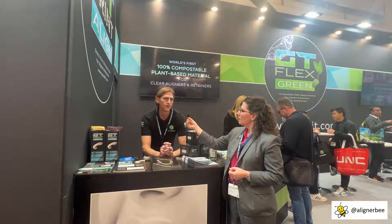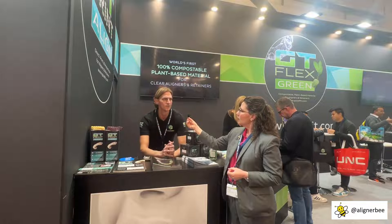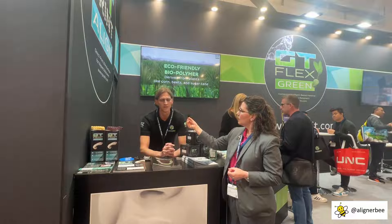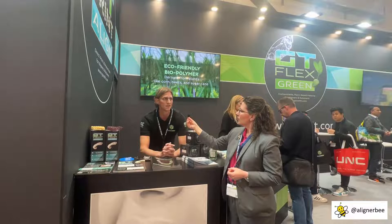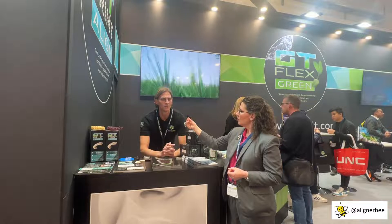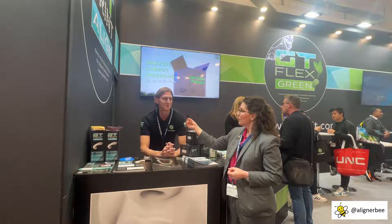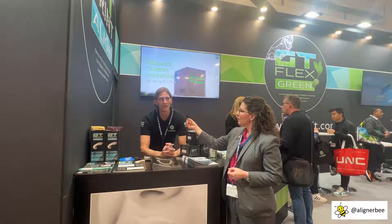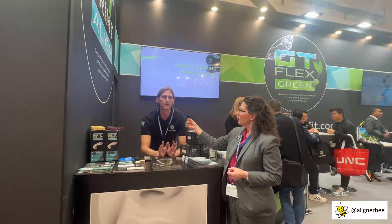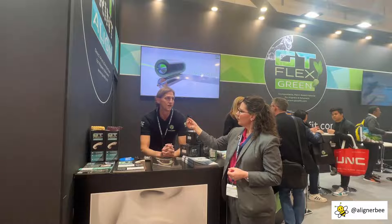Frankly speaking, even though we were putting plastics out into the world, we weren't aware of the amount of impact we were having until we started selling aligner materials and they started selling a lot. I remember the moment the first time I got an order of our aligner material in roll format and they ordered it by the kilometer. And I thought to myself, okay, I'm part of a problem here. It's a necessary evil right now in the industry, but that's no excuse to not try to address it.